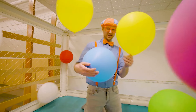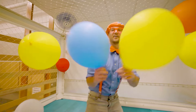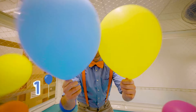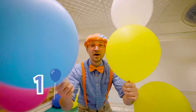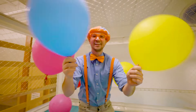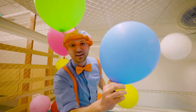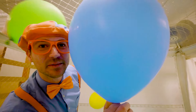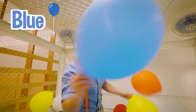I got another balloon! Look — I had one balloon, but then I got another balloon. So one plus one — it's two! What color is this balloon? Yeah — this balloon is the color blue! Woohoo!